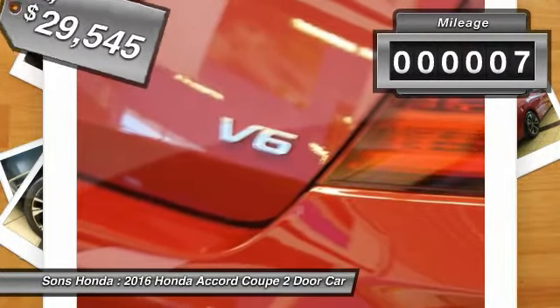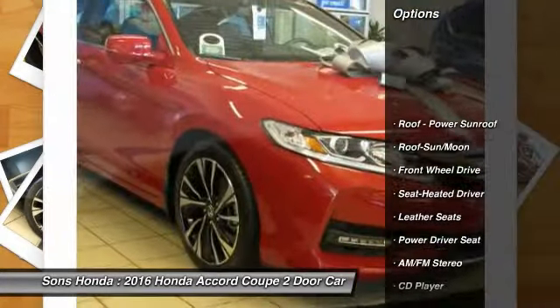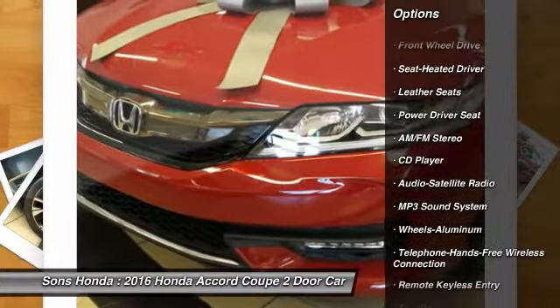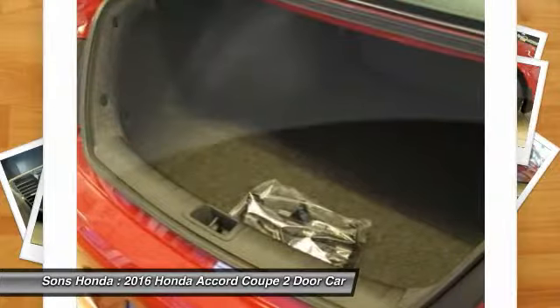This vehicle has less than 100 miles. Here are some of this vehicle's great options: traction control, anti-lock braking system, Bluetooth wireless data link for hands-free phone, moonroof, HomeLink garage door opener, air conditioning.